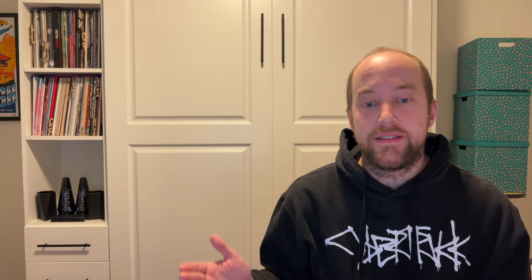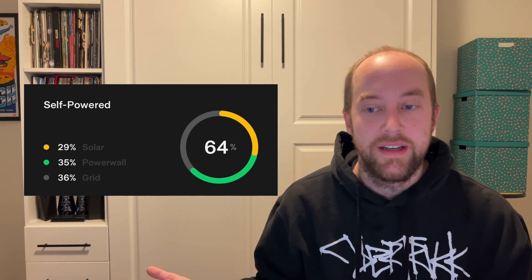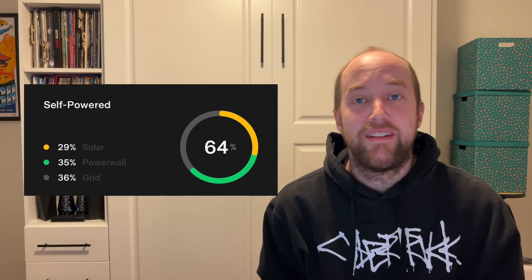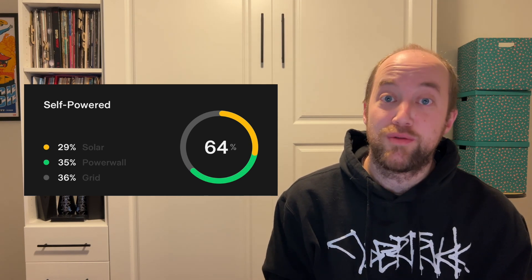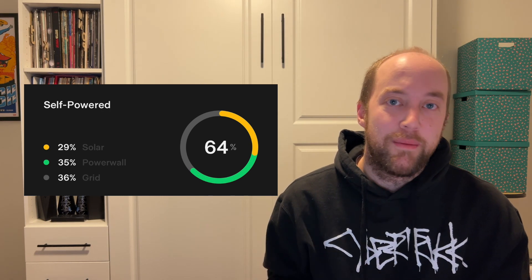We were about 64% self-powered this month, which is down 13% from last month. 29% came from solar this month, which was 41% last month. 35% came from Powerwalls, about the same as last month's 36%. Grid use was 23% in September, up to 36% in October. That might be partly due to those blips I mentioned. Like last month, I tend to like to be self-powered, but when it's convenient to use the grid and we have all those excess credits, we're just going to use the grid when it's appropriate. Convenience really is king.